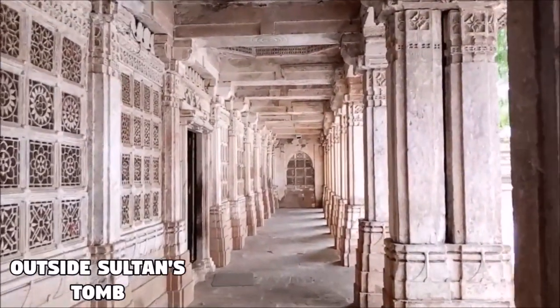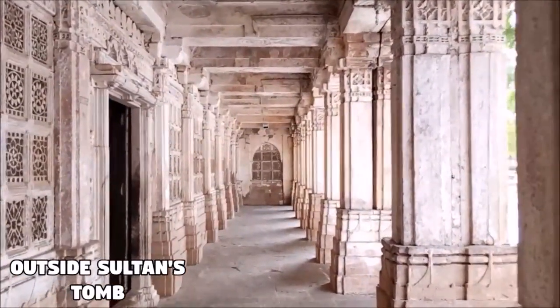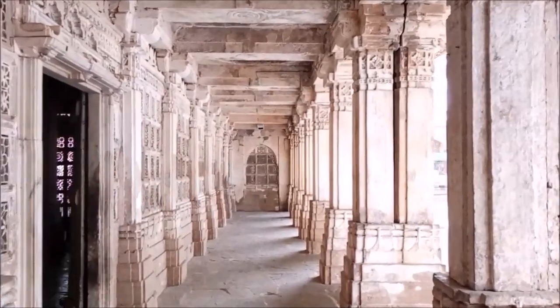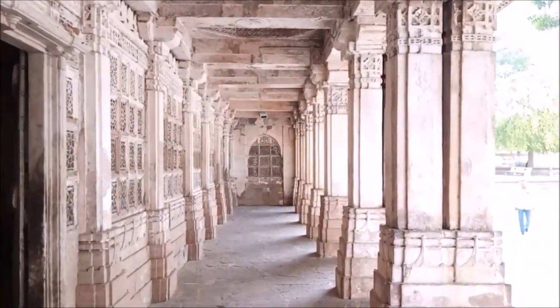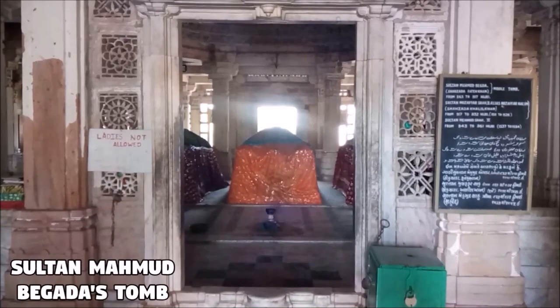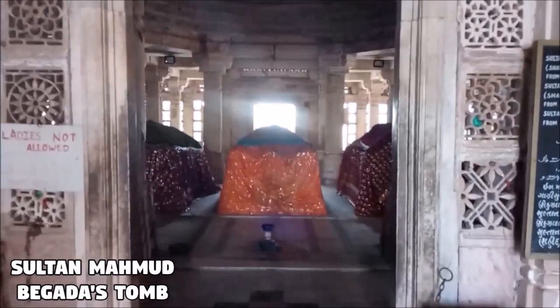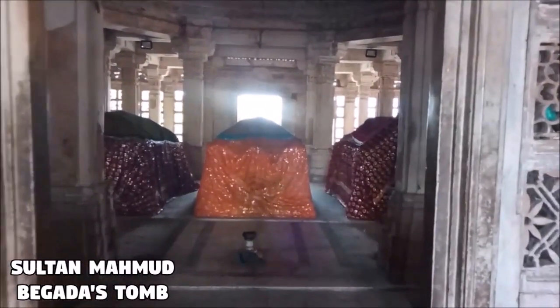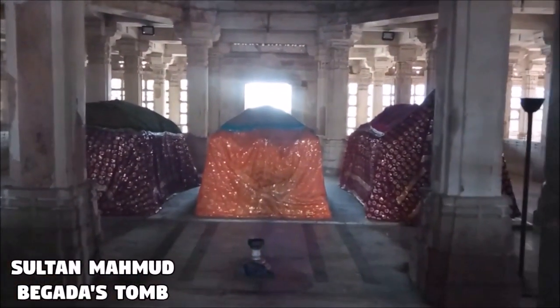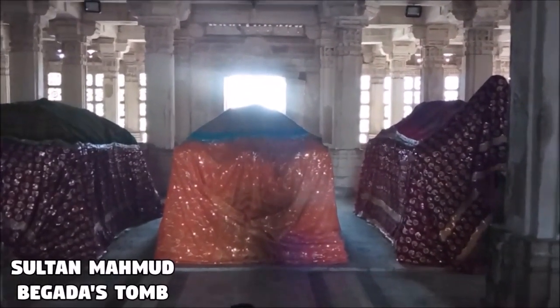Mahmoud Begada, Muzaffar Shah II, and Mahmoud Shah III are laying in eternal sleep in an elegant mausoleum adorned with carved pillars and intricate stonework. Sultan Mahmoud Begada's birth name was Fat Khan. On his accession he adopted the title Abu Al-Fat Mahmoud Shah, but was popularly known as Mahmoud Begada, meaning the conqueror of two forts.